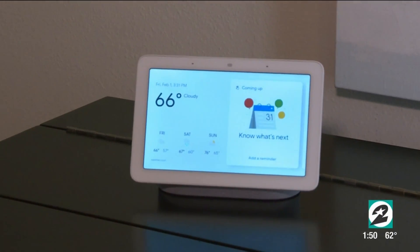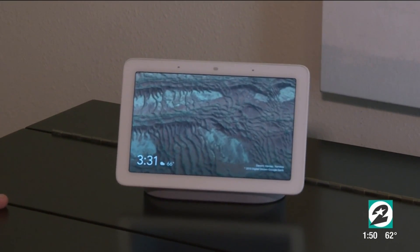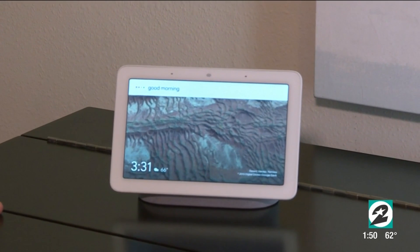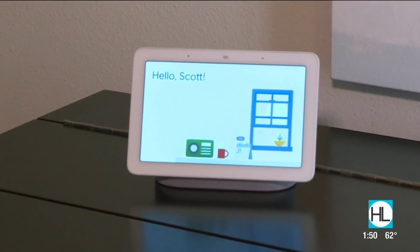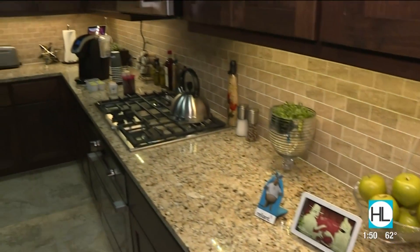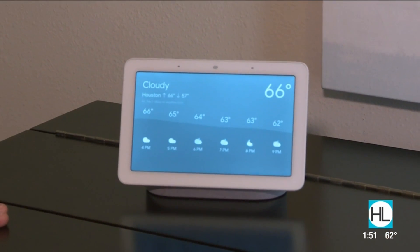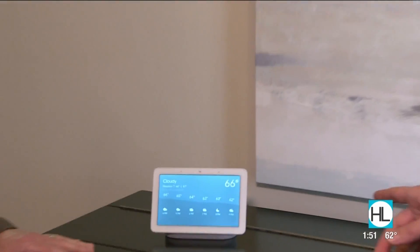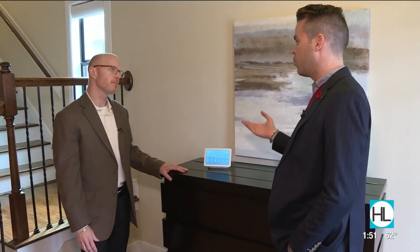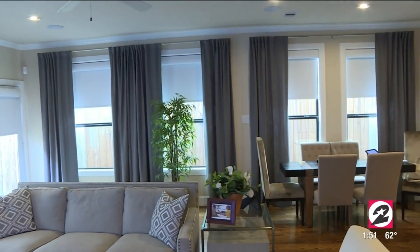One of the great things you can do is set up routines that match your lifestyle. For instance, in this one you can say: Hey Google, good morning. [Google responds: Hello, Scott.] With that, it will turn on lights and set up a routine in the other room. [Google: Today it will be cloudy with a forecasted high of 66 and a low of 57. Have a great day.] So the Google Home Hub is not only talking to you about your day, like the temperature outside, but it's also turning on lights and doing pre-programmed things you've already set up.